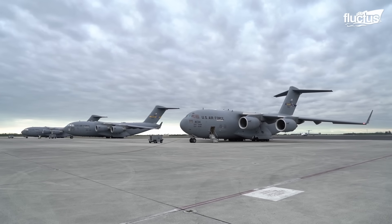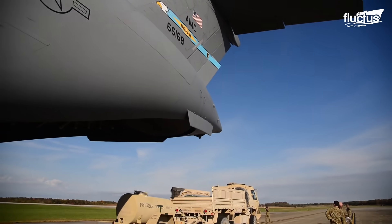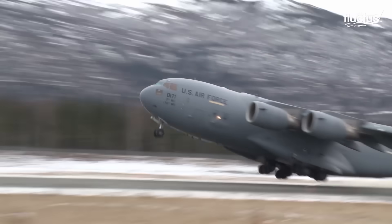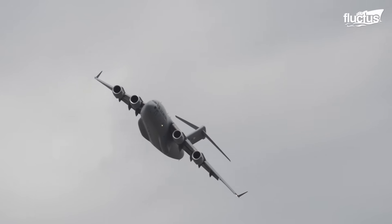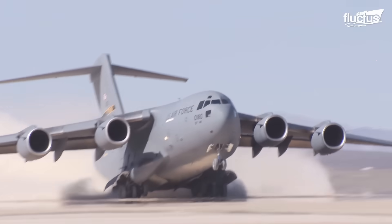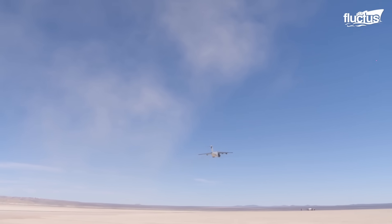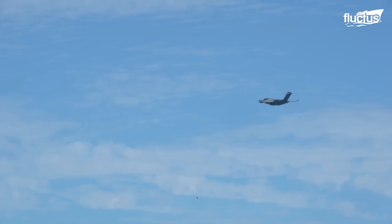The C-17's staggering dimensions are a testament to its engineering prowess, with an overall length of 174 feet, a towering height of 55 feet 1 inch, and a wingspan that spans a colossal 169 feet 9 inches. Its wings encompass an expansive 3,800 square feet of space, providing the necessary lift for its remarkable missions. The C-17 boasts a maximum takeoff weight of a jaw-dropping 585,000 pounds, and cruises through the skies at a nimble 450 knots when flying at 28,000 feet.